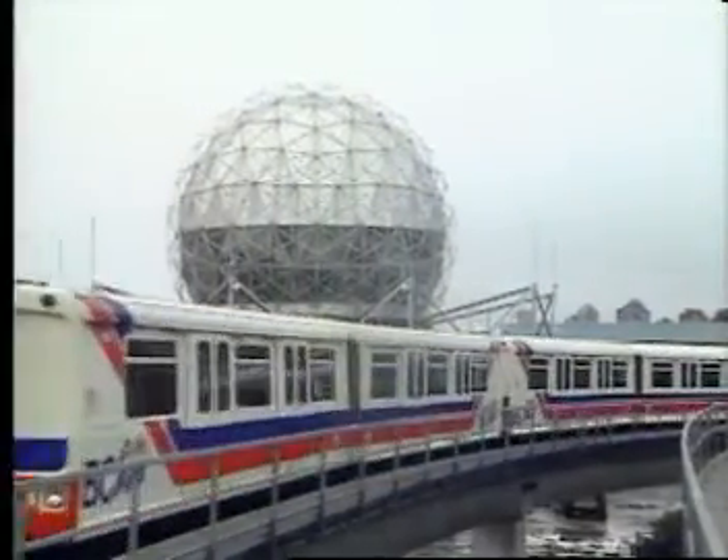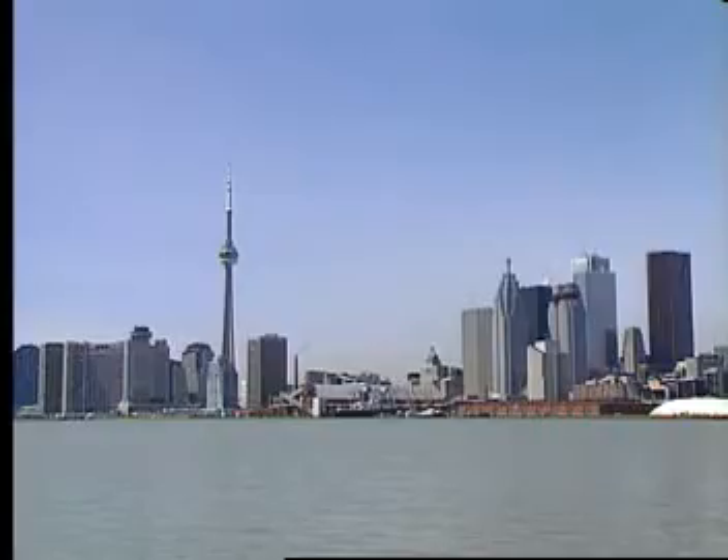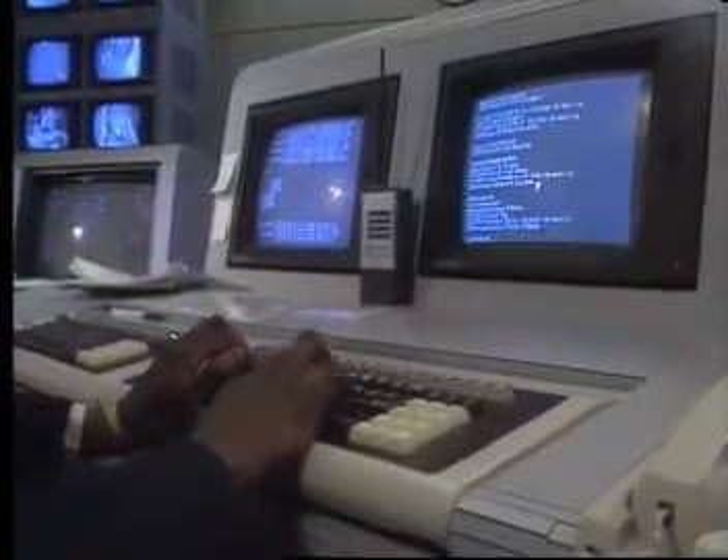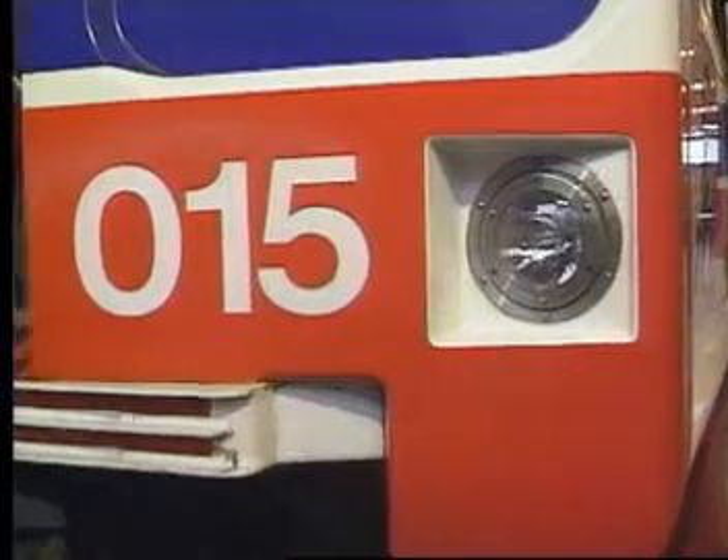The CellTrack system is proven and tested by years of service in major cities worldwide. It is the most advanced and refined system of automatic train control in the world, and we'd like to show you why.